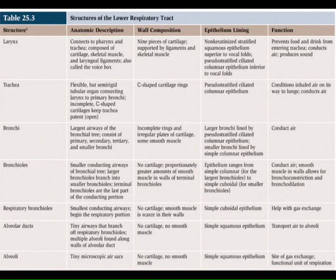This table summarizes the structures of the lower respiratory tract: larynx, trachea, bronchi, bronchioles. Terminal bronchioles mark the end of the conducting zone, where there is no gas exchange — it's all just the straw bringing air down. Below the terminal bronchioles we enter the respiratory zone where gas exchange happens.